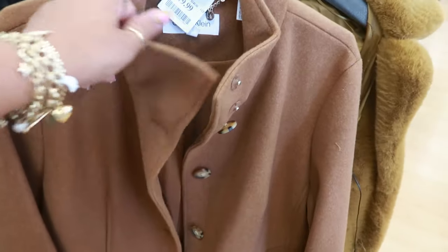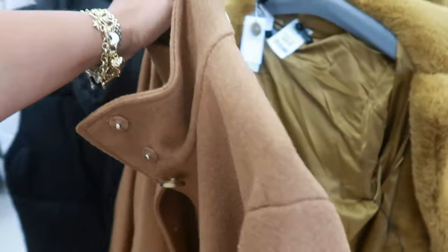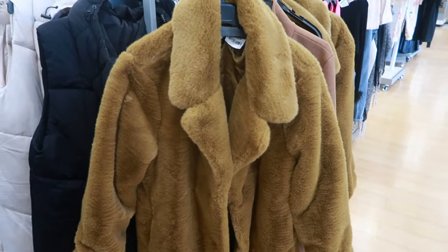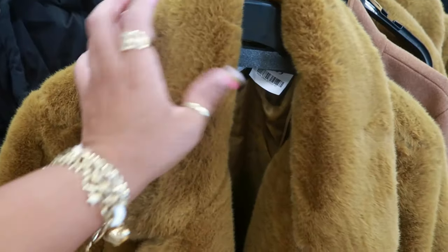Calvin Klein is $80 — very pretty, not bad either. And then what is this one? $60. Okay, this one is Jason Wu. It's nice and soft.